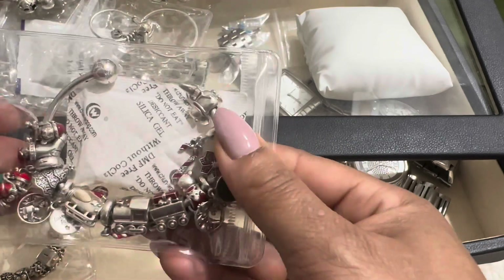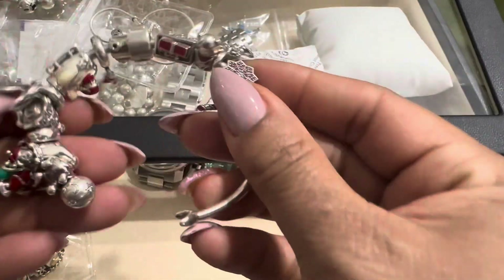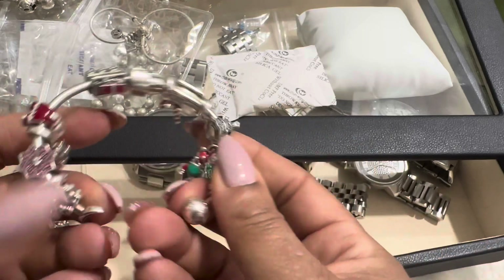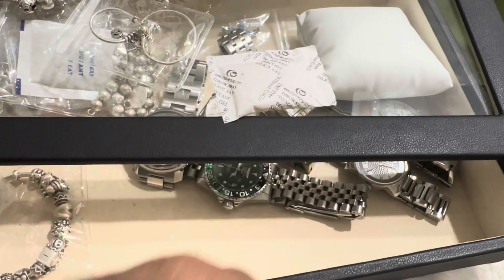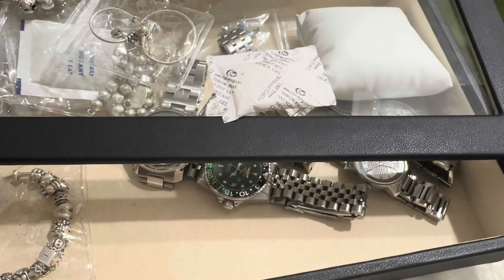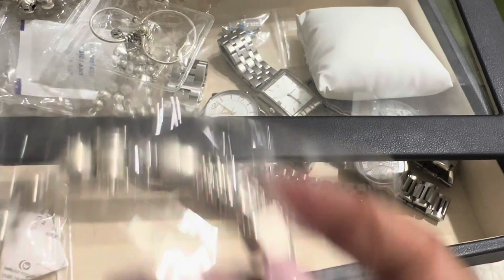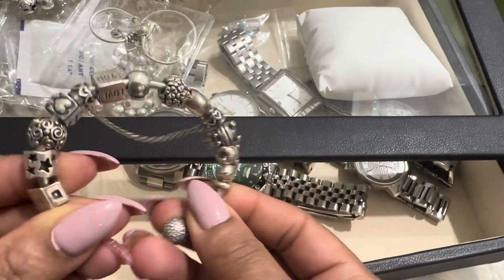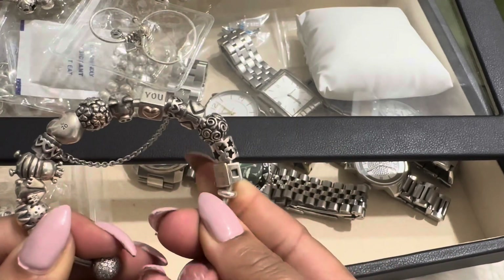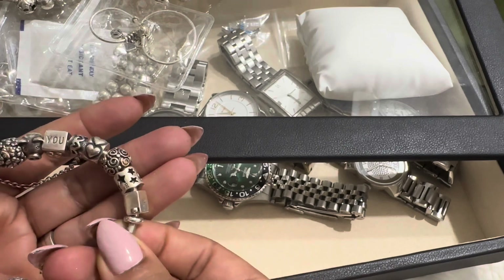In here I have my Christmas bracelet that I just finished using. And then back in 2020, Pandora celebrated their 20th year anniversary and every month they came out with a charm. I did get all of the charms — so this is all the limited edition 2020 charms. They all have a 20 in them somewhere.